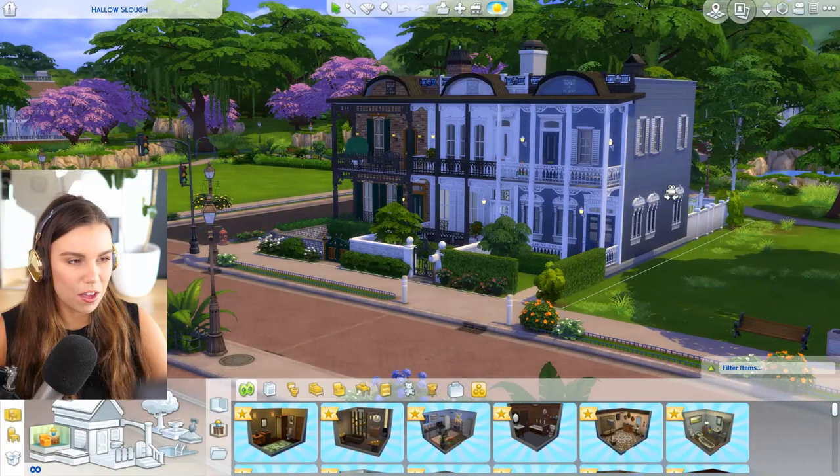Instead of doing it as a speed build, I've already done the build and I'm going to be furnishing it with you guys just in live time, just chilling out together, just to mix it up a little bit. So without further ado, cheers, get comfortable, get relaxed, and let's play some Sims.